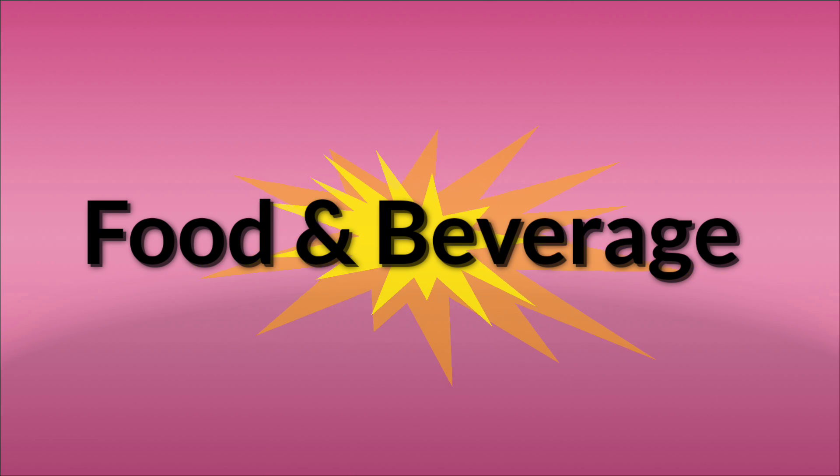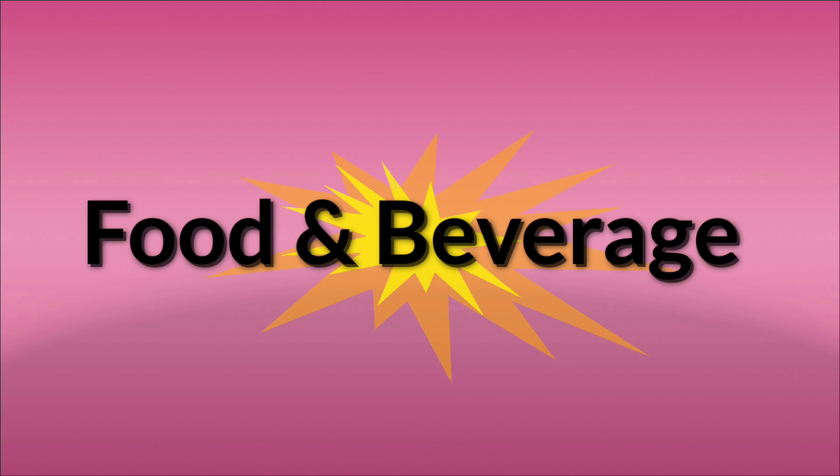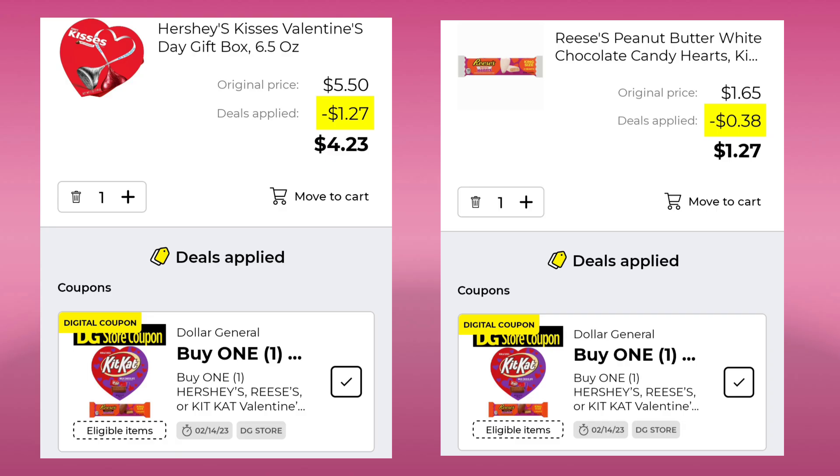We do have a few deals in the food and beverage section — they're separate on your app but I combined them in the video. The first thing we have are these Hershey Kisses Valentine's Day gift box for $5.50. You want to pick up one of the king-sized bars for $1.65. When you put it in the app, it takes $1.27 off the Valentine's box and $0.38 off the bar, which works out to the total of the bar.